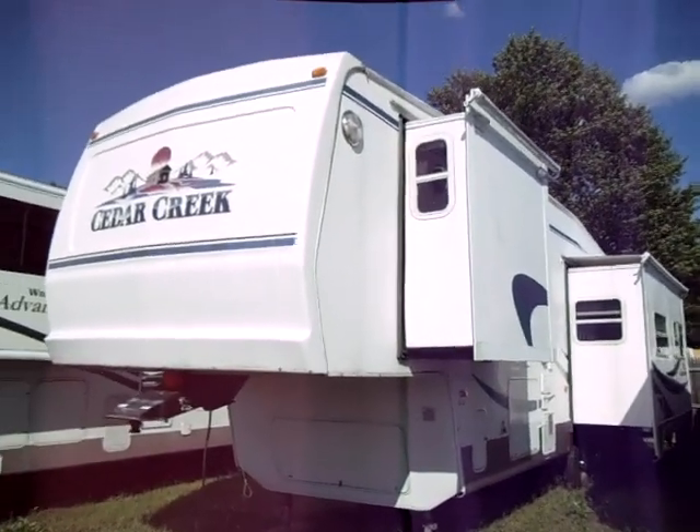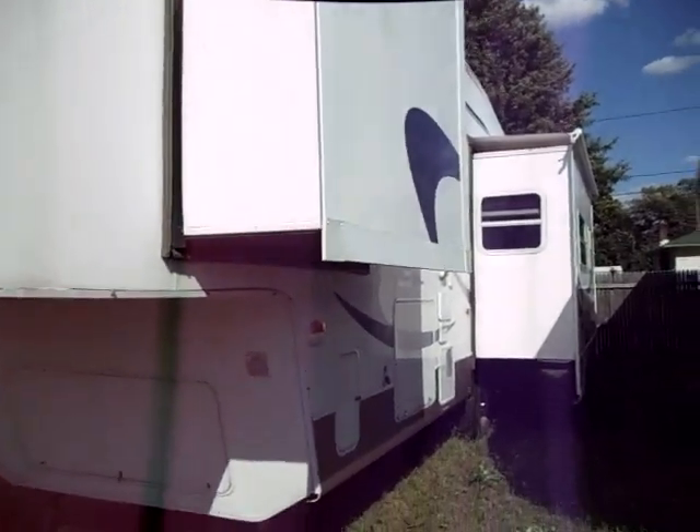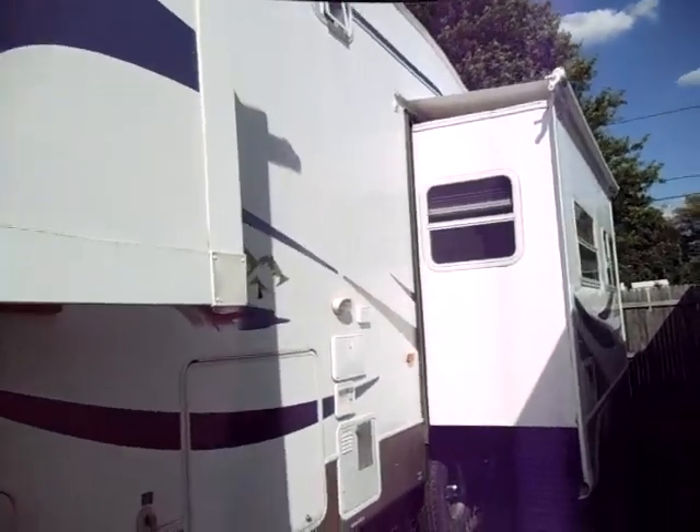Hey guys, welcome to Weeby Autos. Today we've got a 34-foot Sierra Creek — it's a monster fifth wheel. It's got two huge slide outs on it.